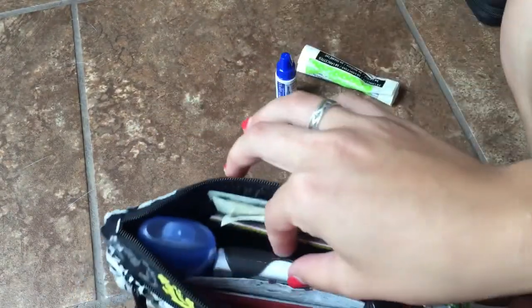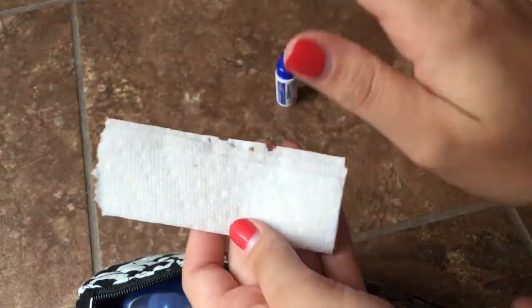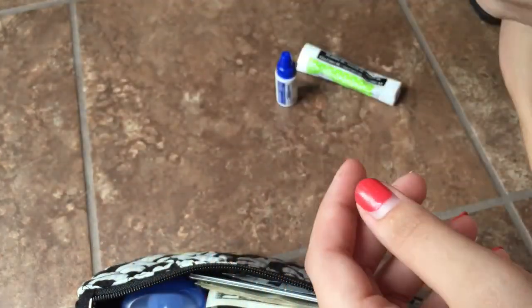I also have a paper towel in here — I like to wipe the blood off my fingers onto a paper towel after checking.